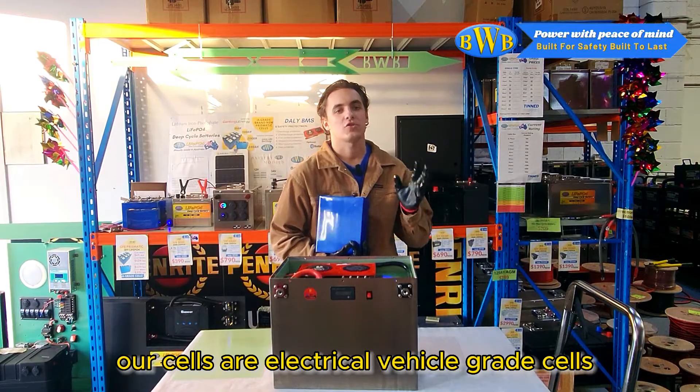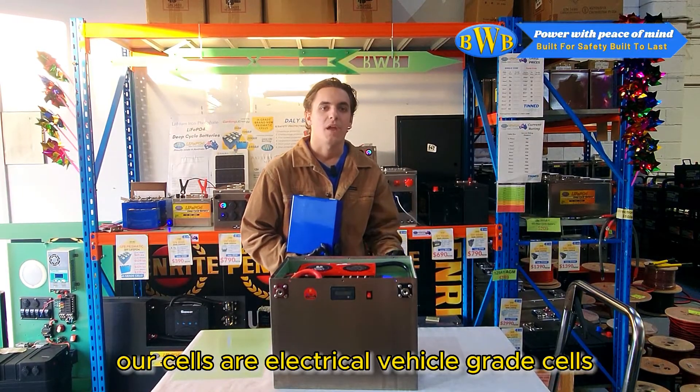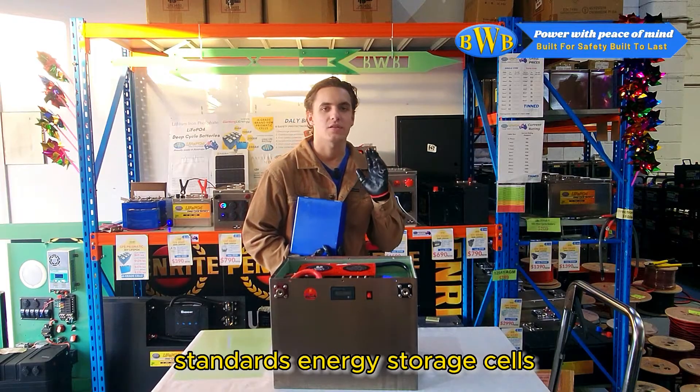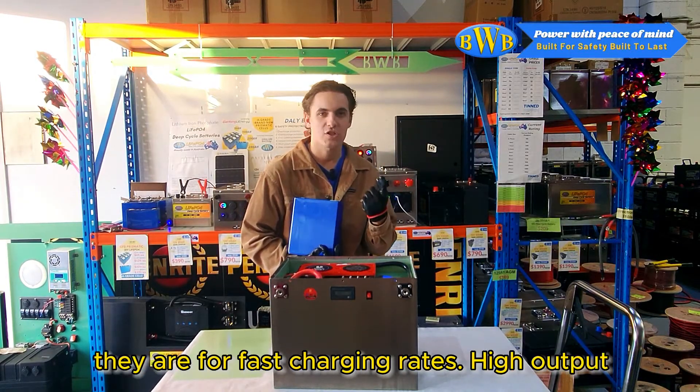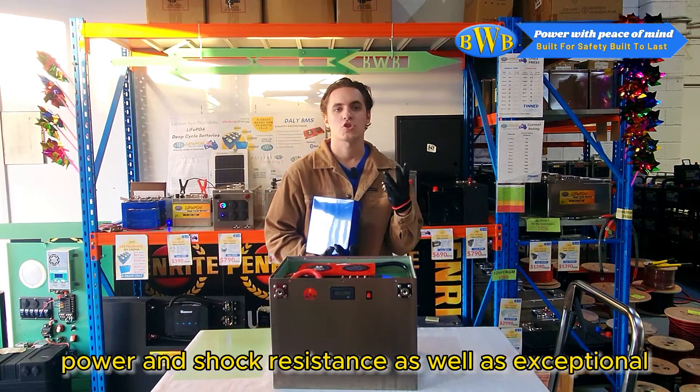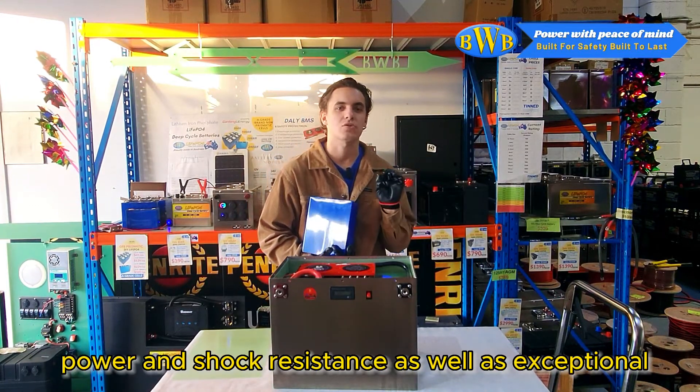Our cells are electrical vehicle grade, offering higher performance results than your standard energy storage cells. They offer fast charging rates, high output power, and shock resistance, as well as exceptional safety.